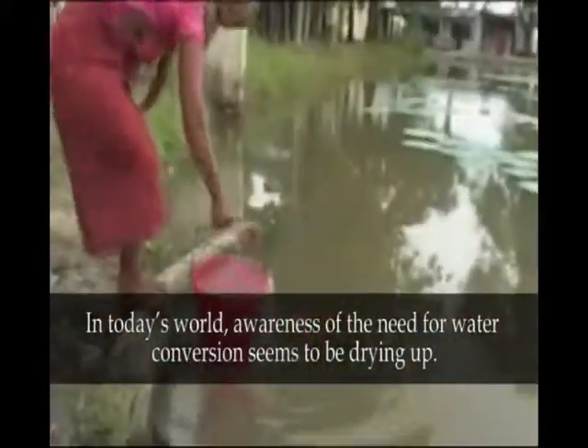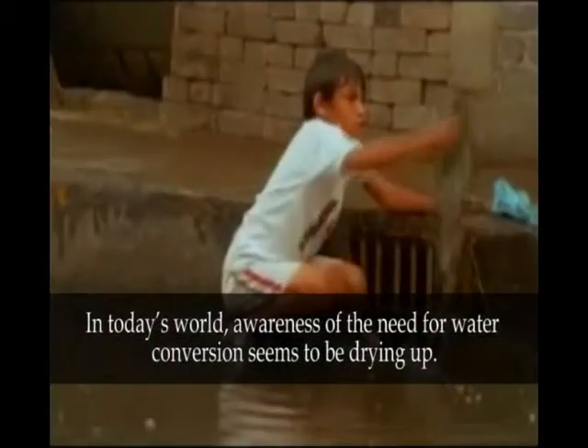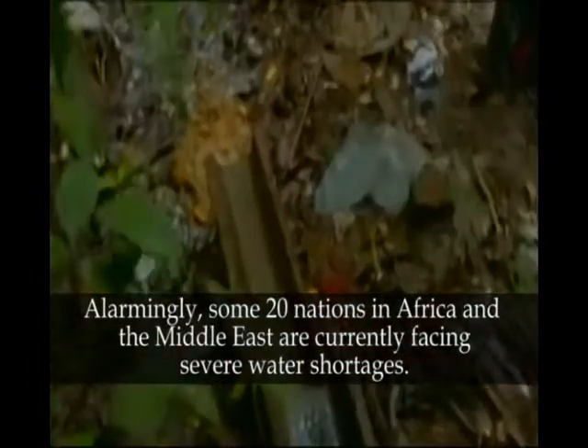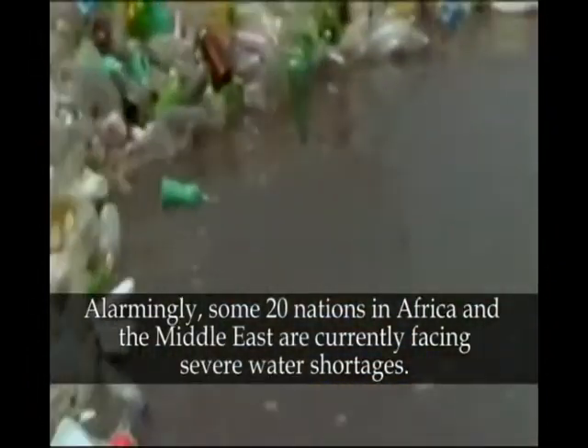In today's world, awareness of the need for water conservation seems to be drying up. Alarmingly, some 20 nations in Africa and the Middle East are currently facing severe water shortages.